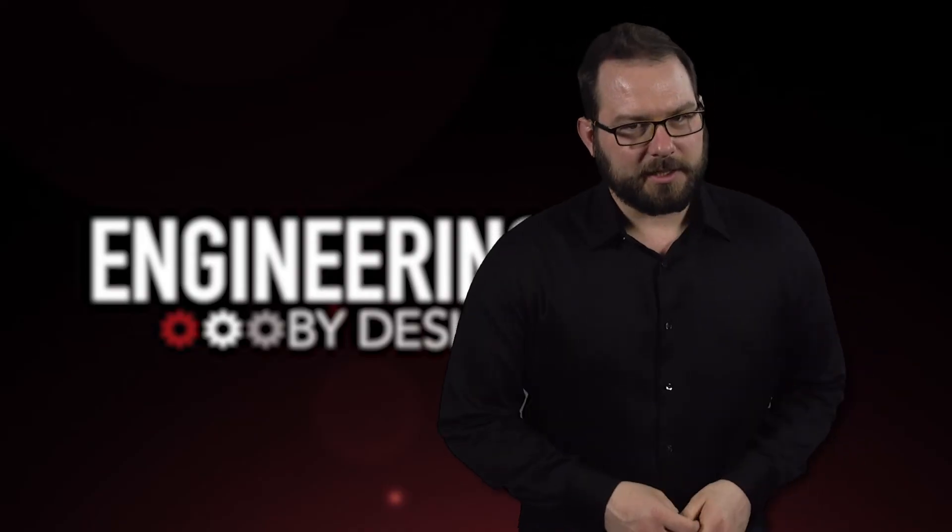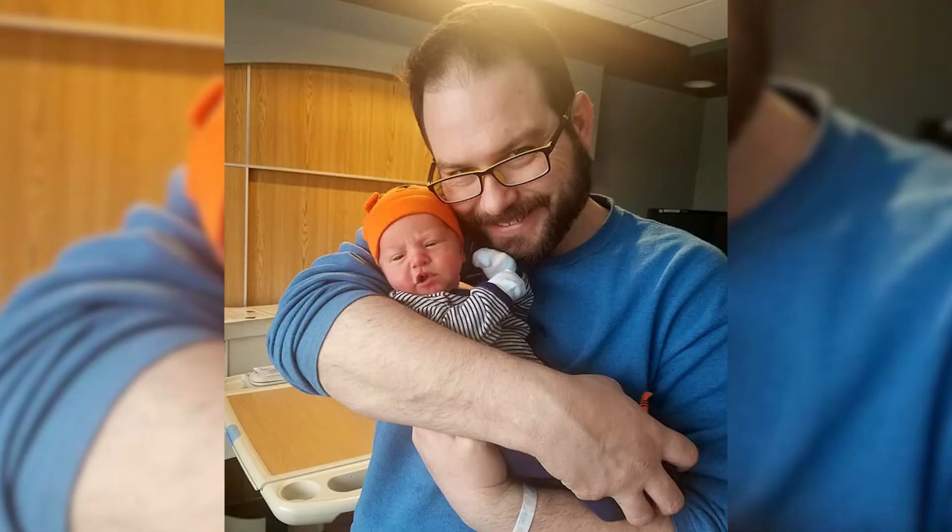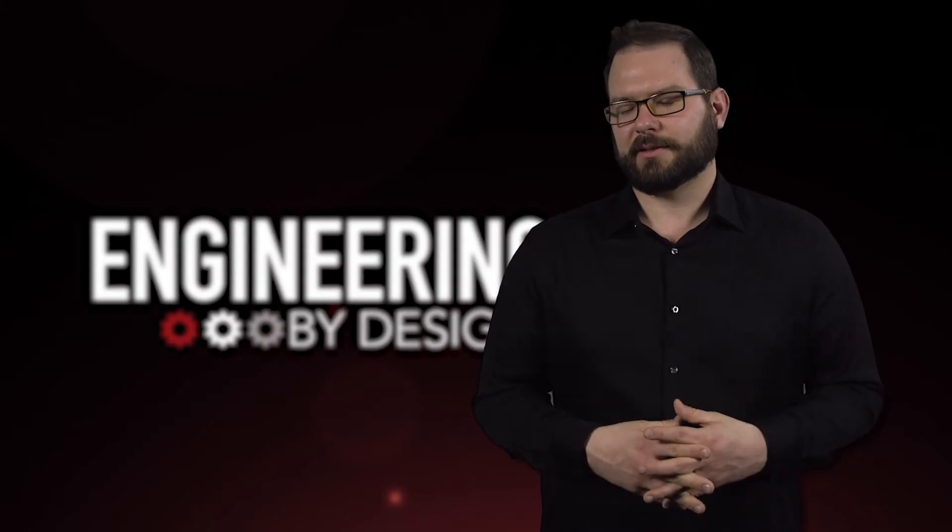I'm David Manti. This is Engineering by Design. Sorry I was out for like two weeks. I had a kid. Well, I didn't have a kid. You get it.